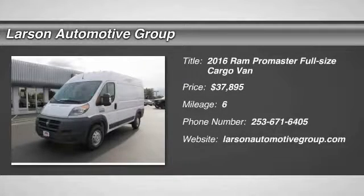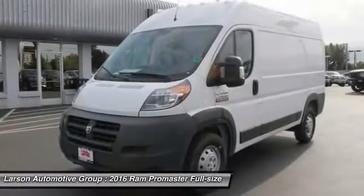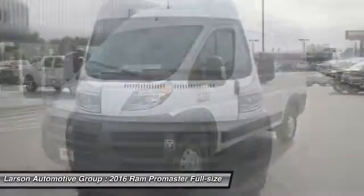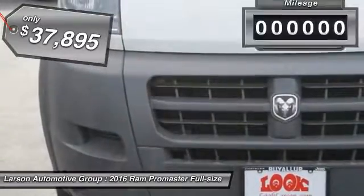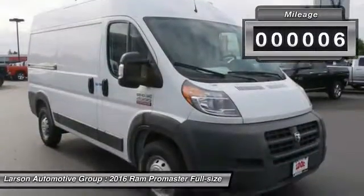2016 ProMaster. Ram ProMaster provides superior on-the-job performance, while helping your business carry more to more places, and is priced below $40,000. This vehicle has less than 100 miles.